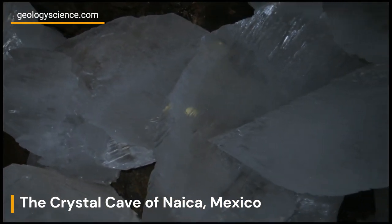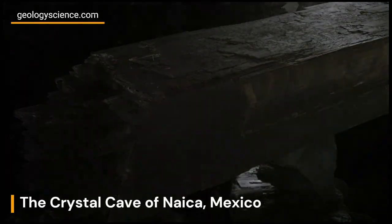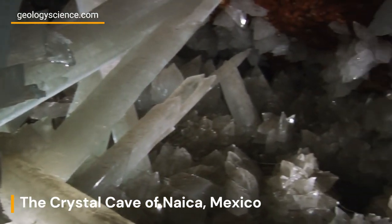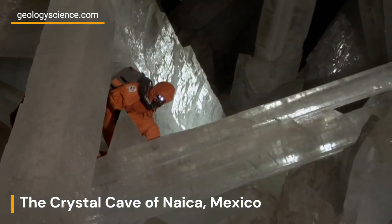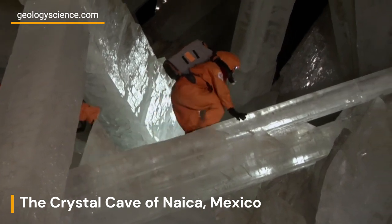Visiting the Crystal Cave of Nica is a rare opportunity for scientists and explorers. The journey into the cave requires specialized gear to endure the high temperatures and humidity. Explorers must navigate through narrow passages and carefully traverse treacherous terrain to reach the heart of this magnificent subterranean marvel.